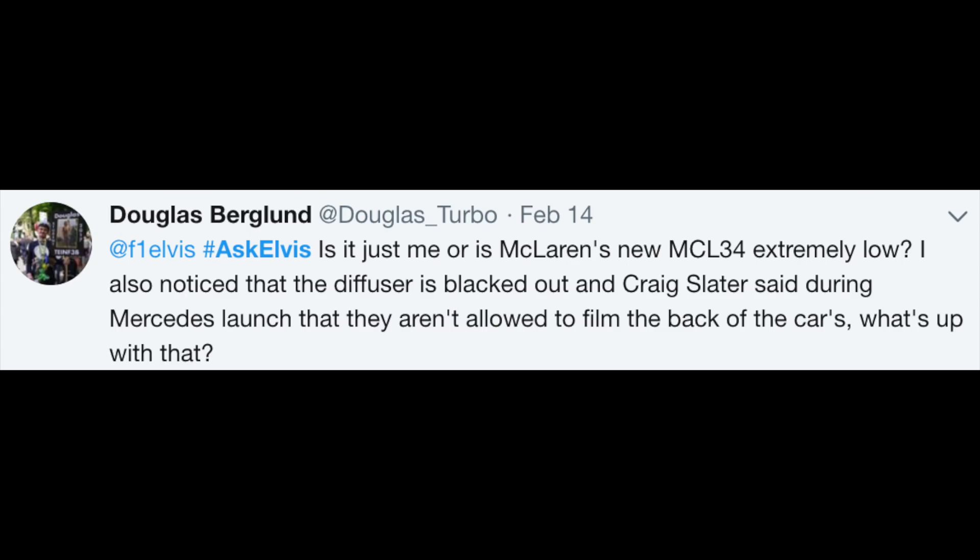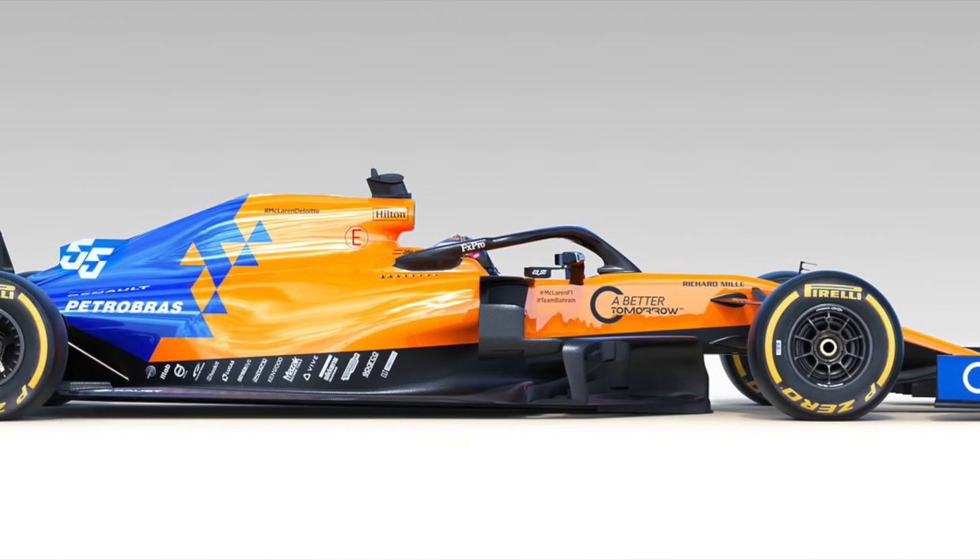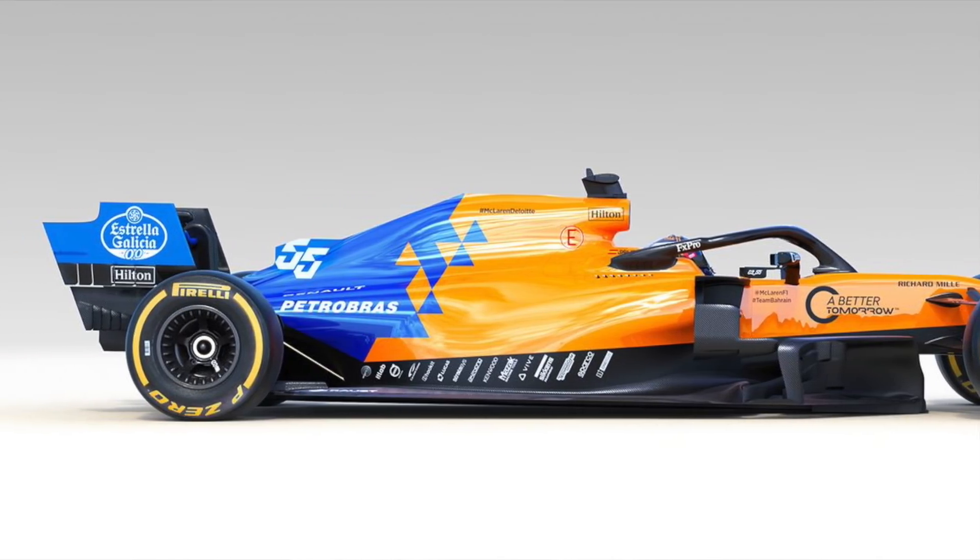Douglas Burgland asks: 'Is it just me or is McLaren's new MCL34 extremely low? I also noticed that the diffuser is blacked out, and Craig Slater said during a Mercedes launch that they aren't allowed to film the back of the car — what's up with that?' Well, first thing: the MCL34 — I think the launch pictures we were all given online were a little bit misleading. It was looking very low, very flat. I actually think they will retain the high rake concept from last year where the rear of the car is jacked up. We'll see that today with it on track, so don't read too much into the launch pictures.